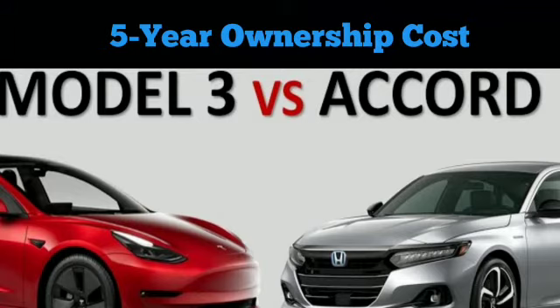Warranty: the Model 3 RWD has an 8-year, 100,000-mile battery powertrain warranty and a 4-year, 50,000-mile general warranty. The Model 3 LR comes with an 8-year, 120,000-mile battery warranty, an 8-year, 100,000-mile powertrain warranty, and a 4-year, 36,000-mile general warranty. The Accord Hybrid has an 8-year, 100,000-mile battery warranty, a 5-year, 60,000-mile powertrain warranty, and a 3-year, 36,000-mile general warranty.